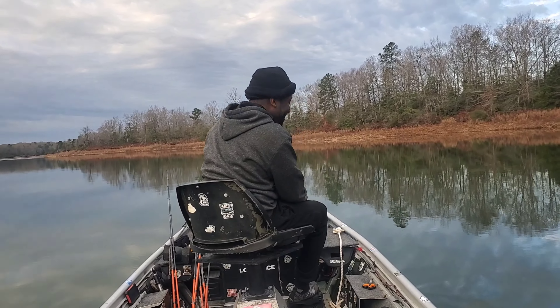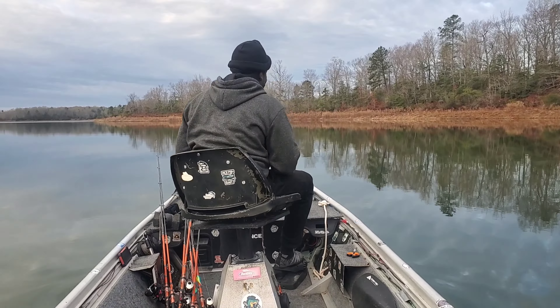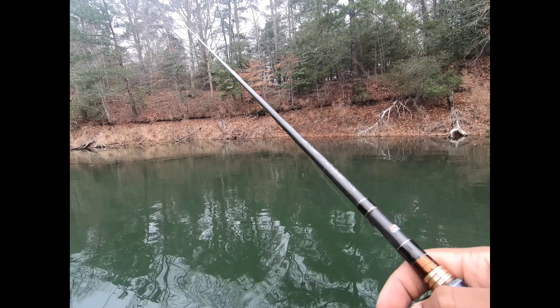Hey everybody, what's up, what's up? Welcome back to Kill Outdoors. We out here on Little Creek Reservoir, kind of a little pre-fishing before this tournament next weekend. Try to figure some things out, see what's happening. The water level has come up a little bit out here at Little Creek — it was terribly low. The water's supposed to be way up there where those tall grasses are, but it's down there. But it's still a couple feet above where it was last year.